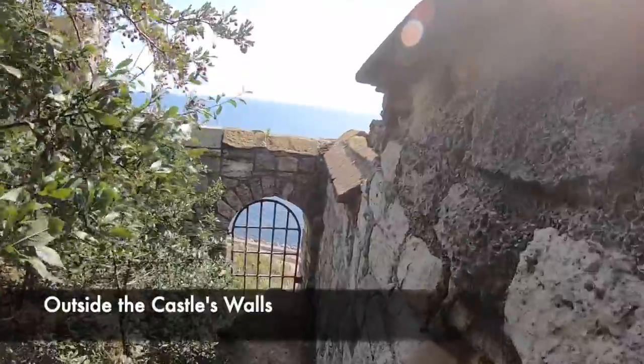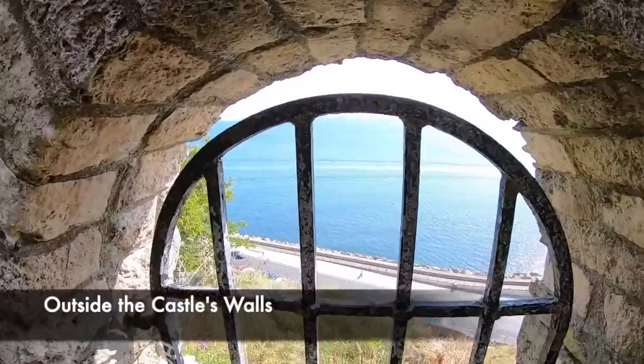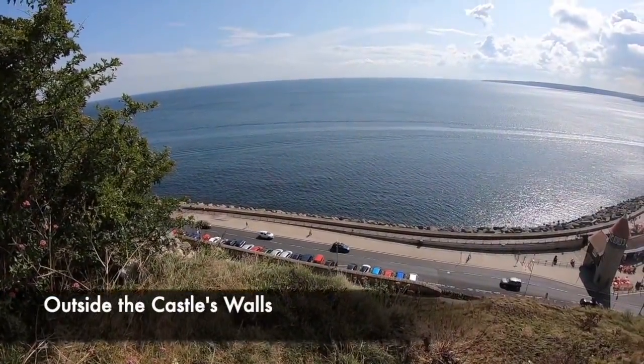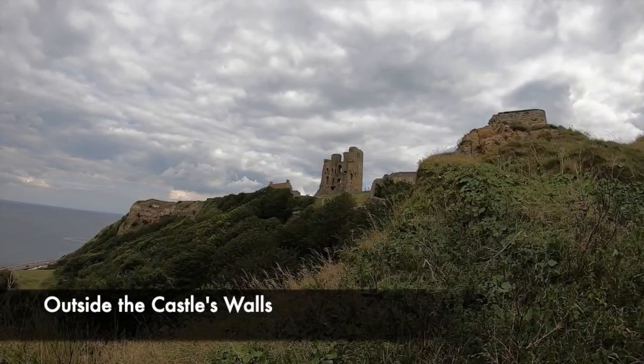This bombardment destroyed part of the keep, but the outer walls could not be breached. Bloody hand to hand fighting came, but still the gateway could not be breached. Finally, after a second siege, the castle was gained by the parliamentarians, however it kept changing hands between the Royalists and Cromwell's troops.